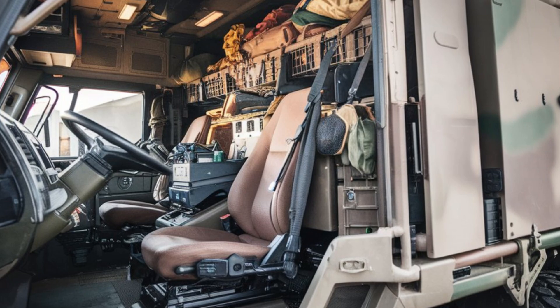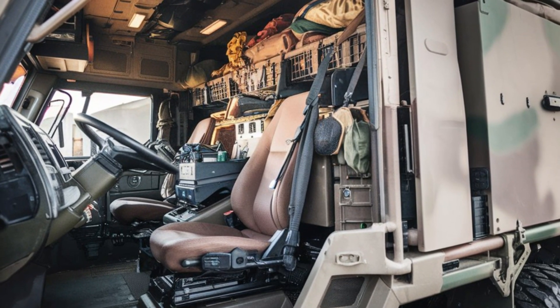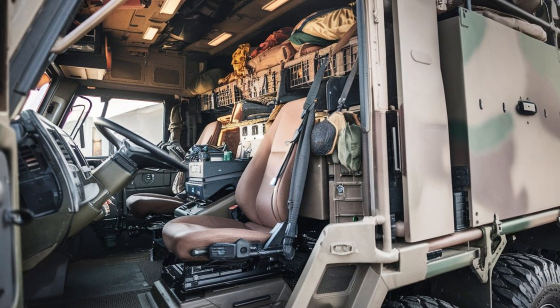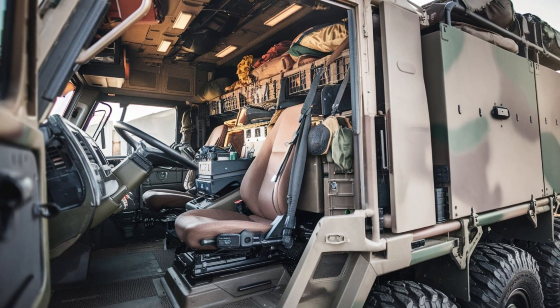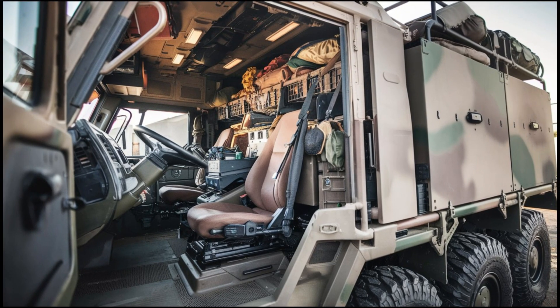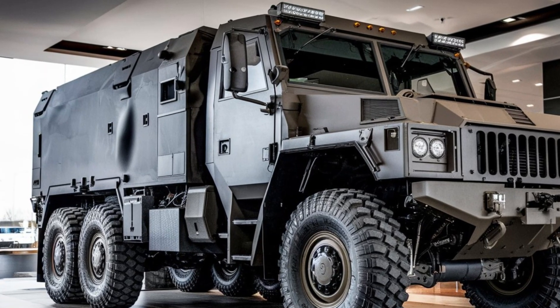One of the standout features of the HEMTT 8Xite is its cargo capacity. The vehicle can carry up to 13 tons of equipment or supplies, making it an invaluable asset for logistics teams. Whether it's transporting ammunition, fuel, or medical supplies, this truck can carry whatever's needed to support frontline operations.